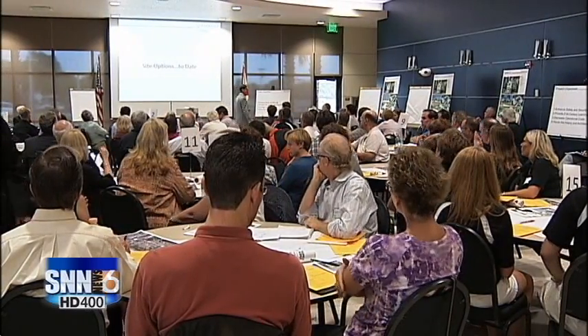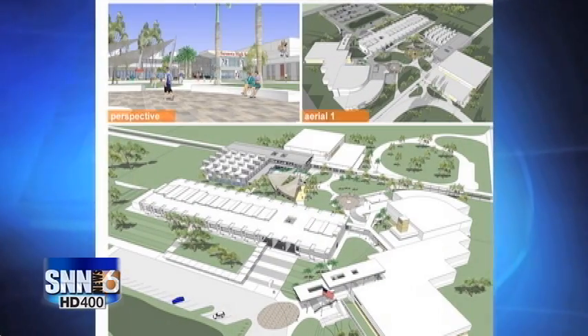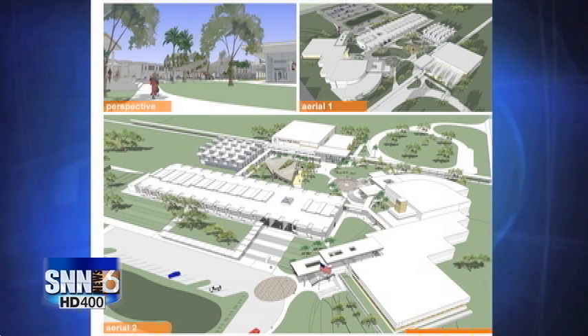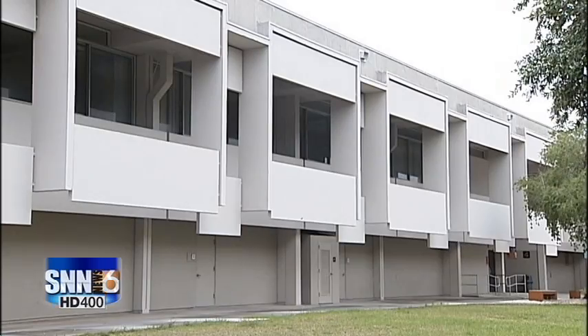More than 100 parents, students, staff, and alumni came here Wednesday night to see the three design proposals. The district is seeking public opinion to figure out the best way to proceed without alienating architect Paul Rudolph's flair that gives parts of the school its unique character.